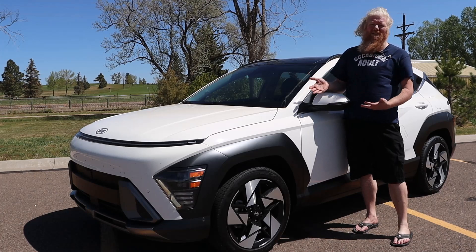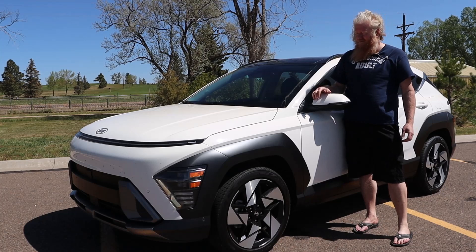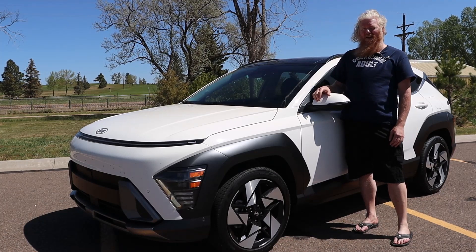Overall I really like this car — a couple of beefs, but for the most part really liked it. This has been Aaron with the 2024 Hyundai Kona. Talk to you again soon.